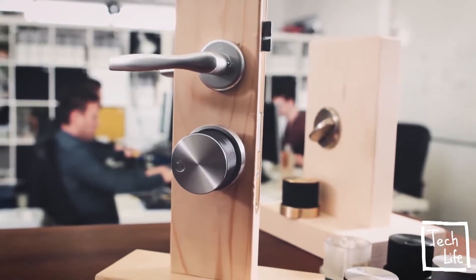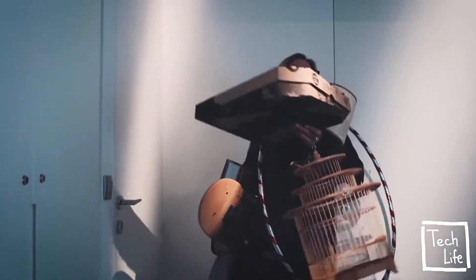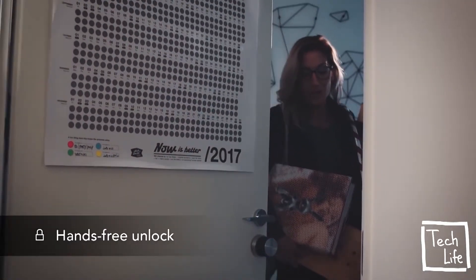Meet Teodor, your brand new personal doorman. Teodor is a smart lock — the most advanced way to enter your home. Imagine all the times you had trouble finding the key to your door. With Teodor, the door unlocks itself. Swift and simple.